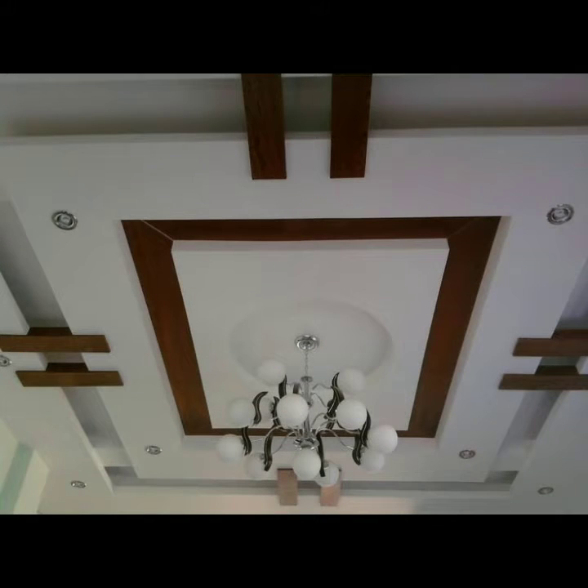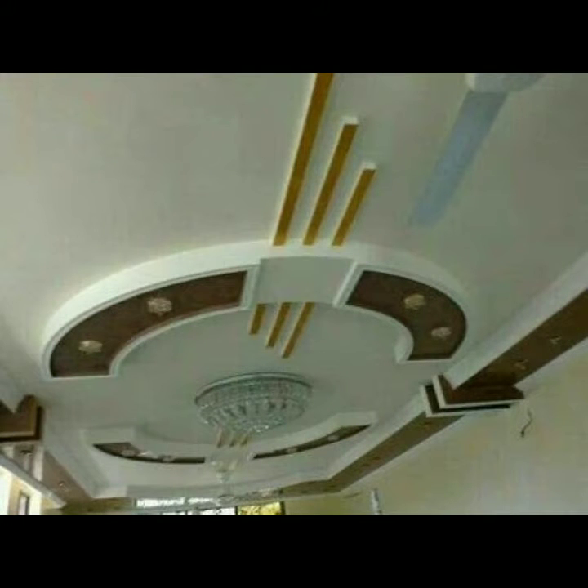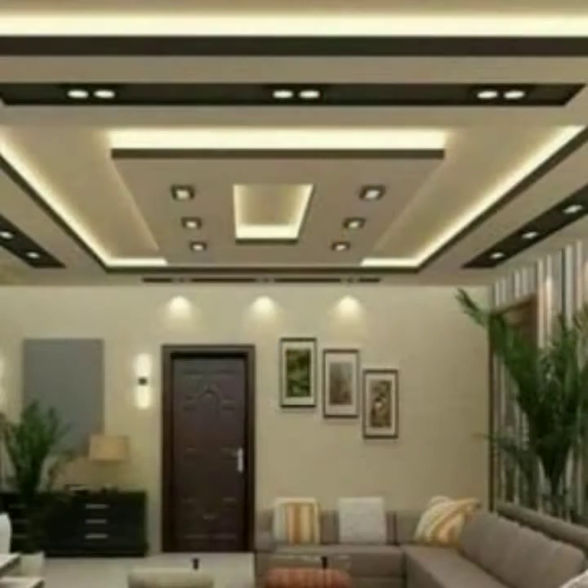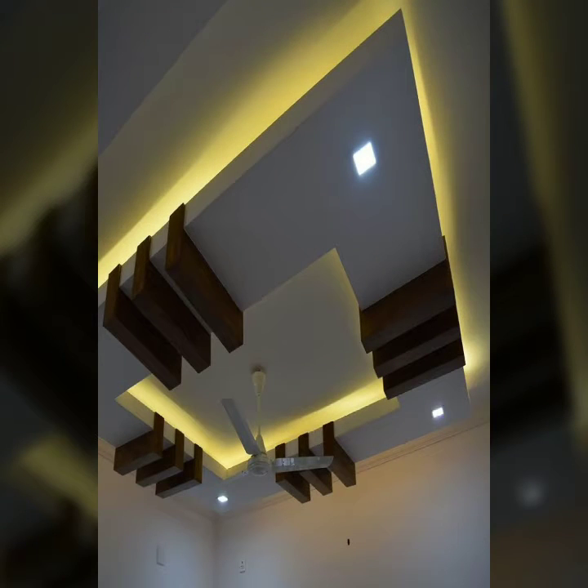Today I will share with you very beautiful, stunning, and gorgeous designs of false ceilings. Hopefully you like this video and my collection. Please watch this video till the end so you can see all the latest, very modern and beautiful styles of false ceilings. Please find my YouTube channel Fashion Basket and click the bell icon.